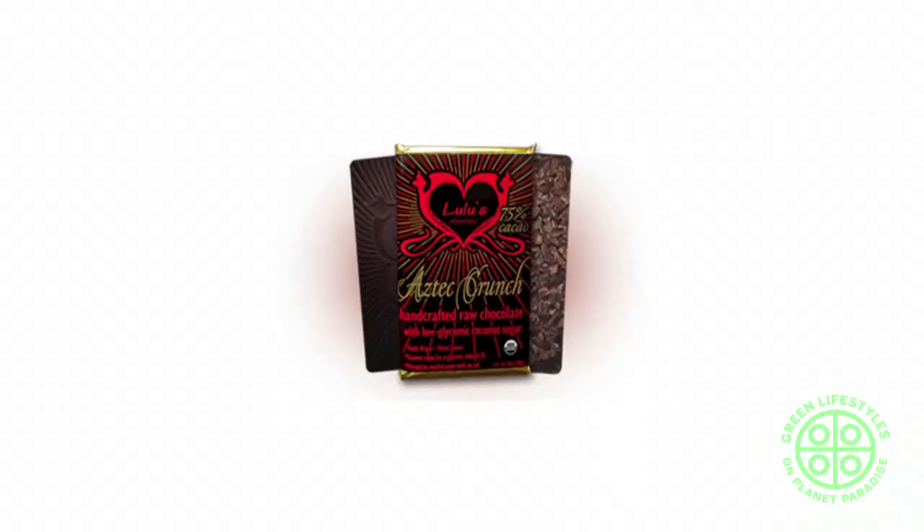We have our Aztec Crunch, which is 75% cacao, layered with cacao nibs on the back. The coconut sugar really comes through and mixes with the cacao nibs in such a blissful way — so it's deep and creamy, a little maple-y from the coconut sugar, and then just full-on crunch from the raw cacao nibs.